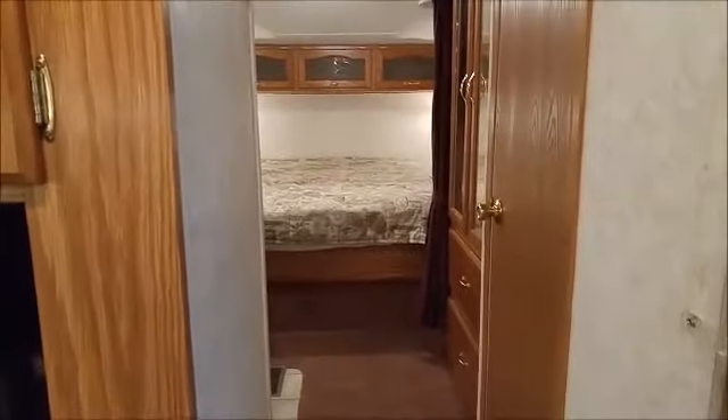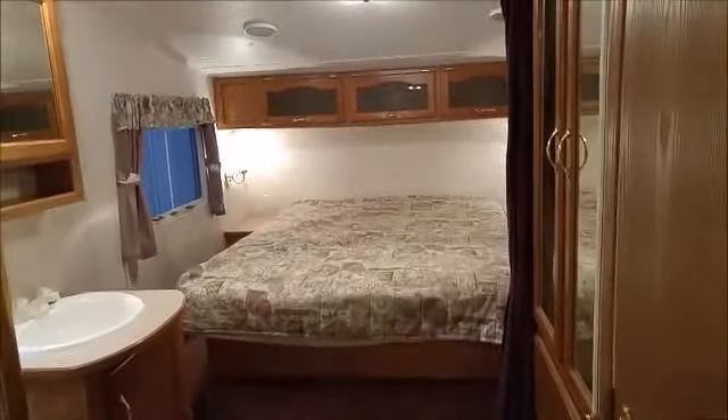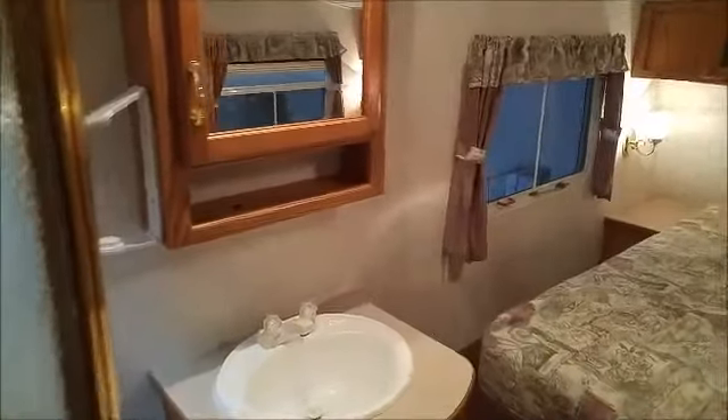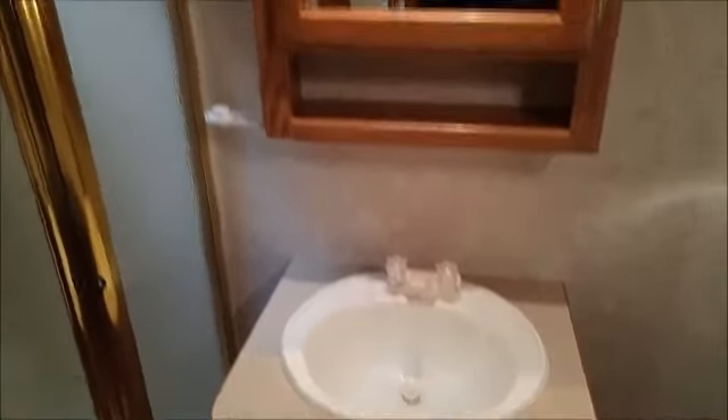Moving up into the bedroom area, it's got a split bathroom, which basically means the toilet is in its own private room. The sink is all in good shape and all the plumbing works. Everything on this unit works very well. The refrigerator works on gas or electric. The water heater was tested. The furnace was tested.